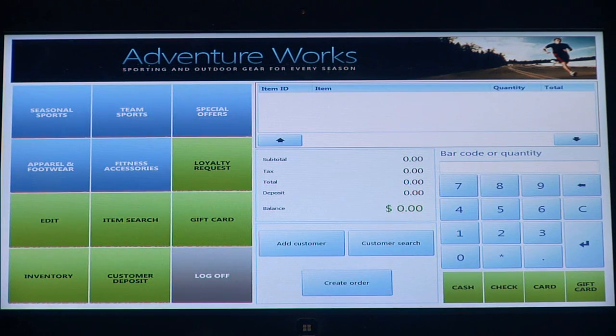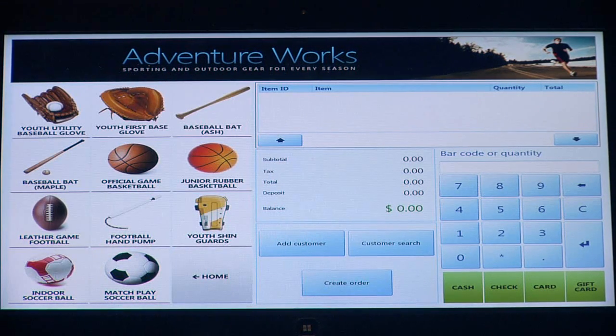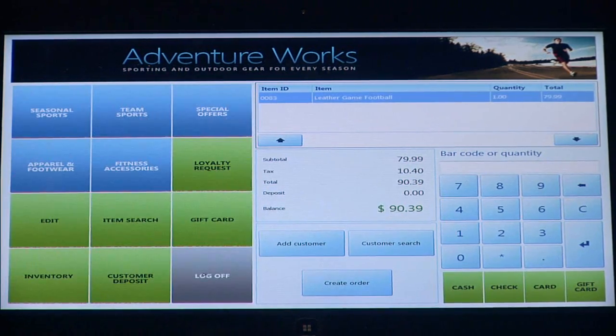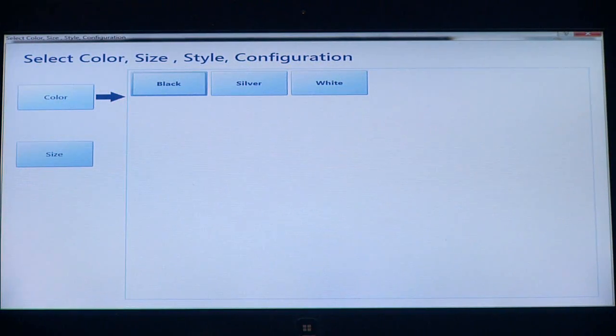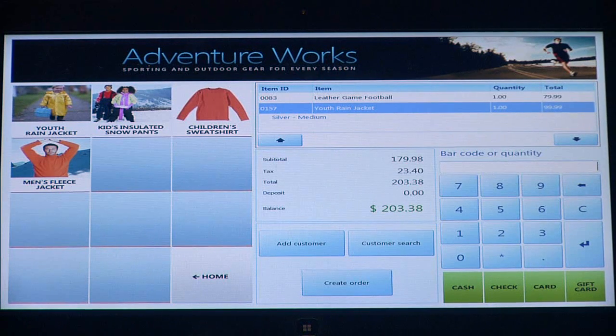Going through a few examples of how we can use the application, you'll notice that you can graphically represent all the different items in your database. You can pick an item such as a football. You can also go to different departments and bring up items in a number of different ways. If I choose a jacket, it's going to allow me to choose the color and then choose the size.